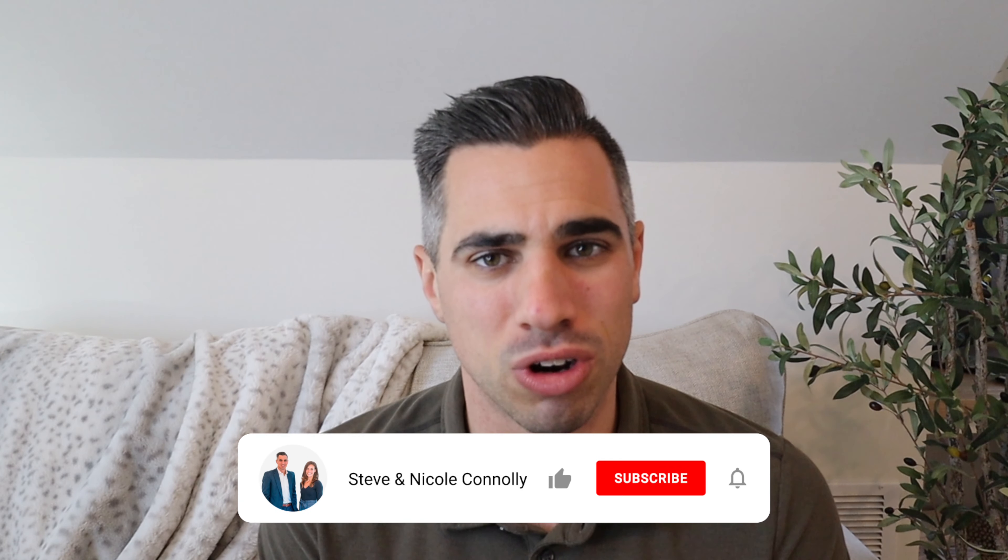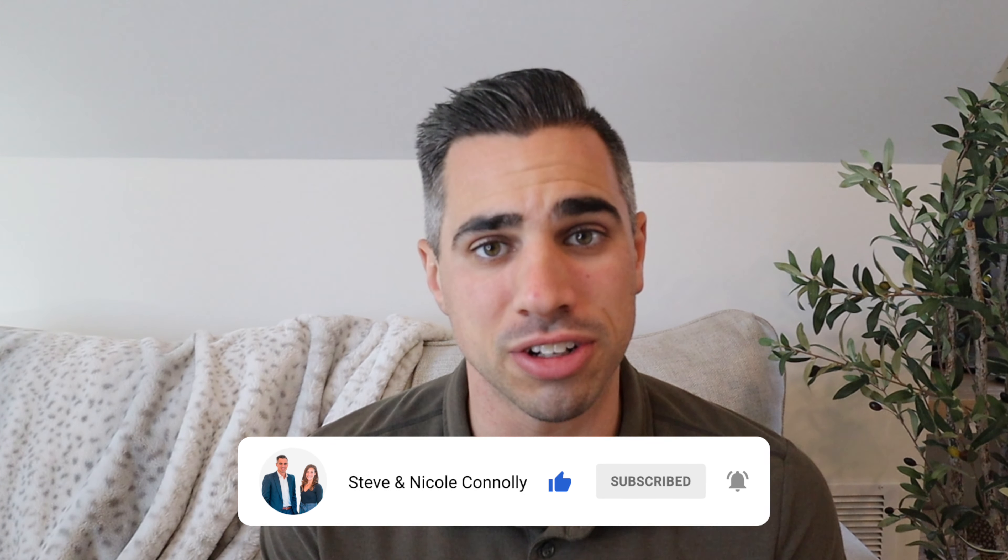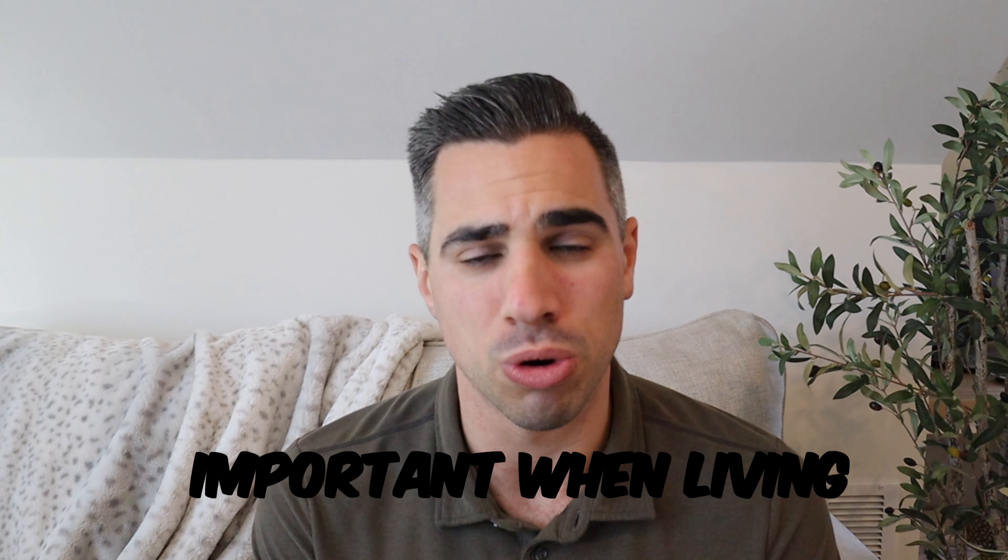Before we get into number four, don't forget to like and subscribe if you want to see more content like this about Wellesley and the surrounding towns. Number four is the most important.